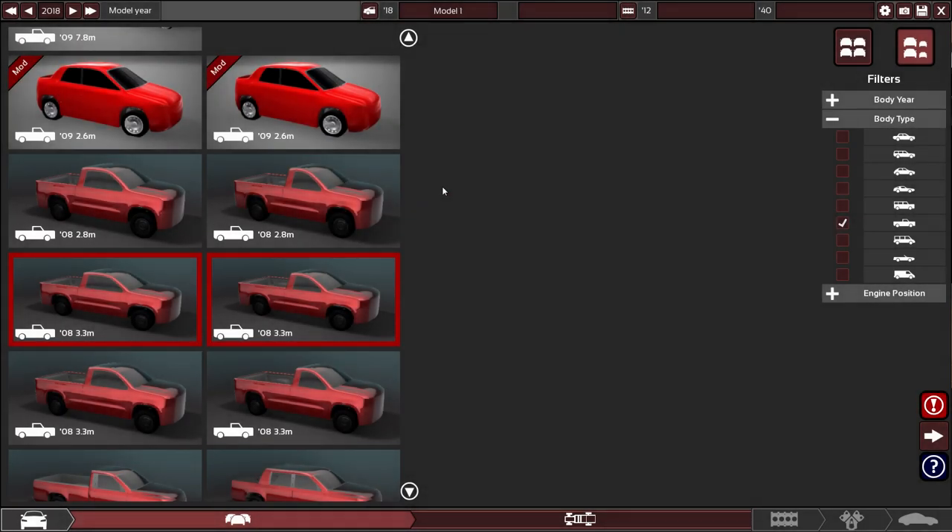Hey everyone, welcome back to Automation. It's been a while since we made a truck on the channel. We did have the Panther Tree Turbo last season as well as the original Bro Dozer that was remade, but since both of those are gone, we need to replace them with something a little bit better.